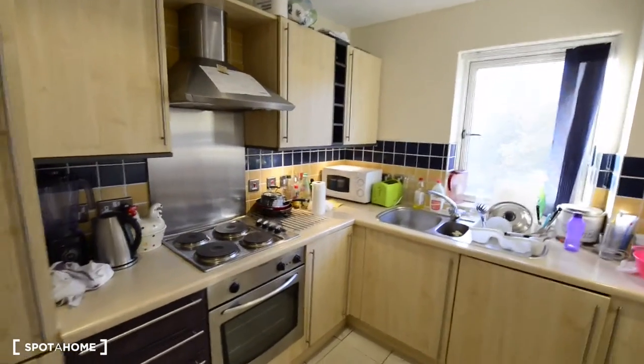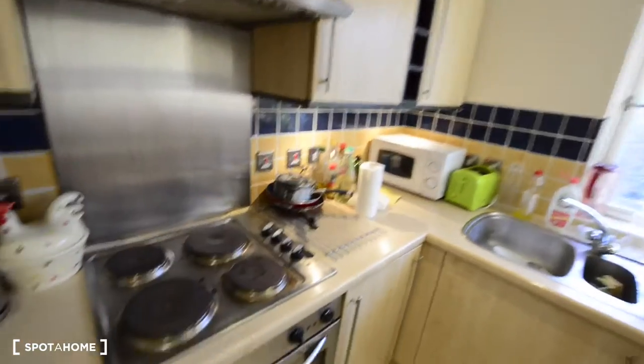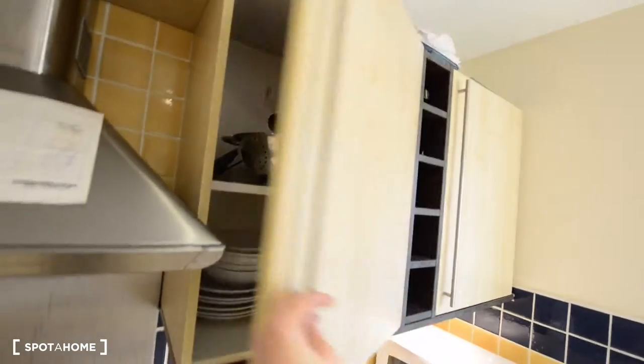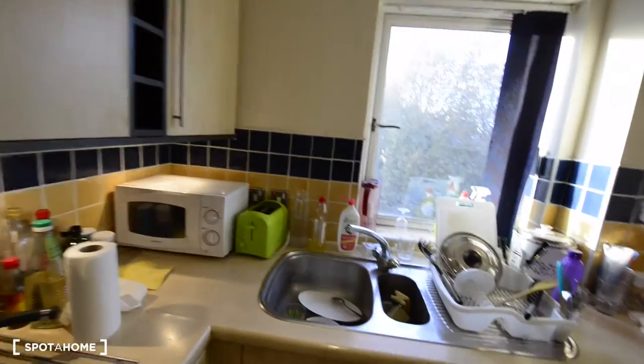We have all the sections here: the fridge on top and the fridge on the bottom. We have cutlery, the blender, kettle, the microwave there, the electric stove and oven. Here we have the dishwasher, the washing machine and dryer together. We have storage for dishes, cupboard space for anything you could need, and a toaster as well.